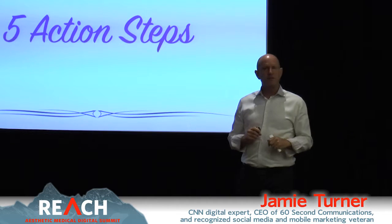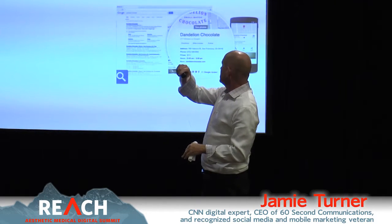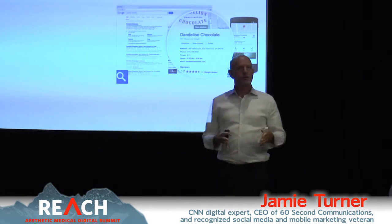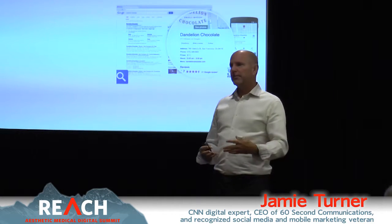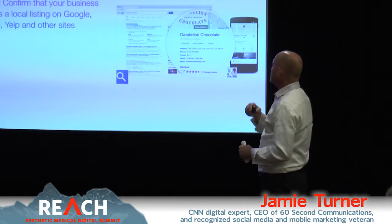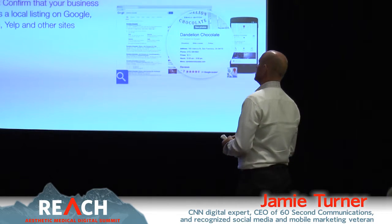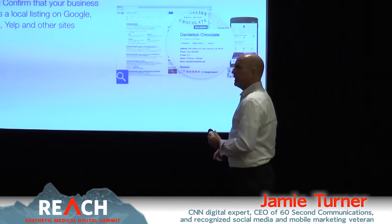Here are five action steps coming out of this. Action step number one: confirm that your website is mobile optimized. If it's not, that's one of the very first things you do coming out of this meeting. Action step number two: local SEO — confirm that your business shows up as a local listing on Google, Bing, Yahoo, Yelp, and other sites.